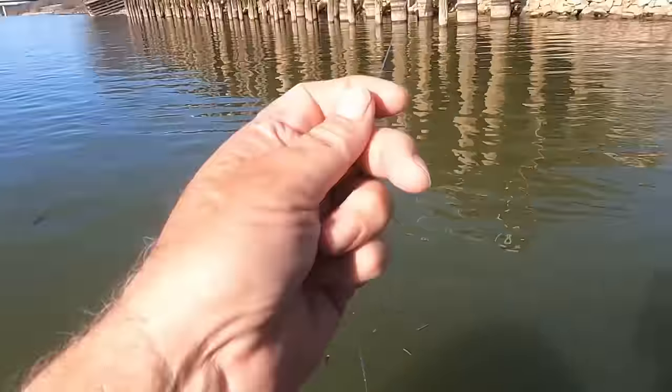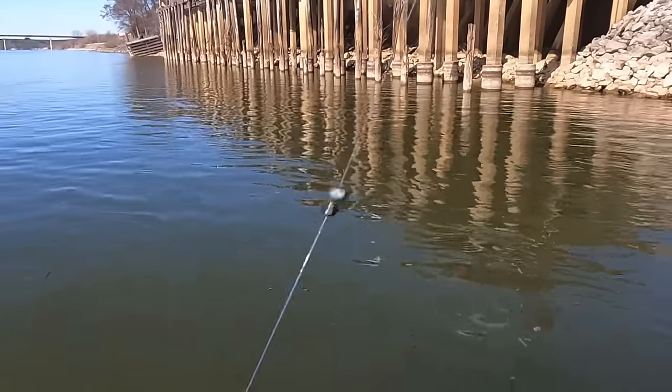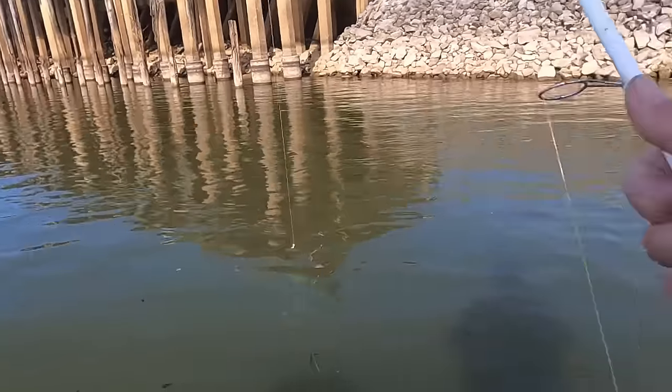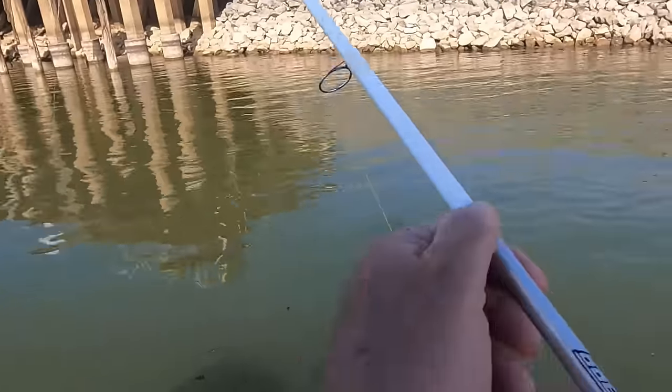This leader is 12-pound test Berkeley, and I just got two little split shots on it — you can see them right there. That little hook is just a number two hook, a little small hook. This leader line is tied on with a little Alberto knot — Mr. Alberto invented that knot.